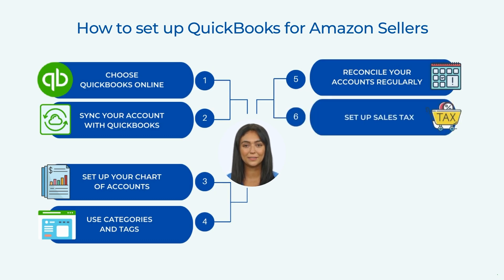Set up sales tax. As an Amazon seller, you may need to collect sales tax. QuickBooks Online can help you manage your sales tax by setting up the appropriate tax rates and tracking your sales tax liability. You can set up sales tax for each state or location where you sell on Amazon.